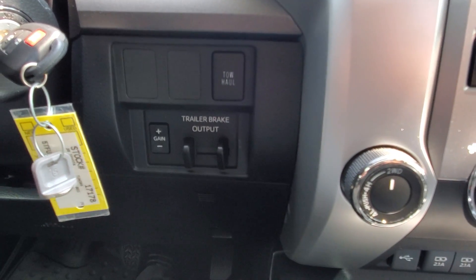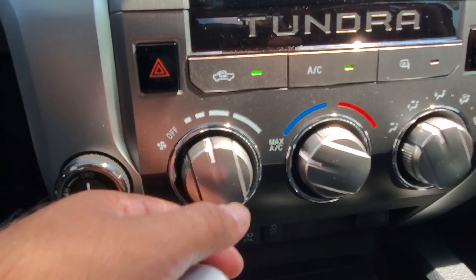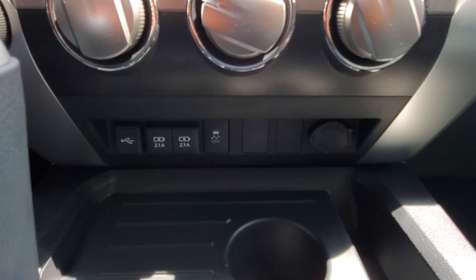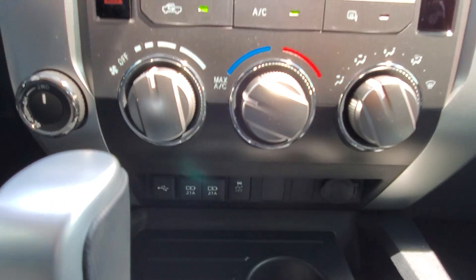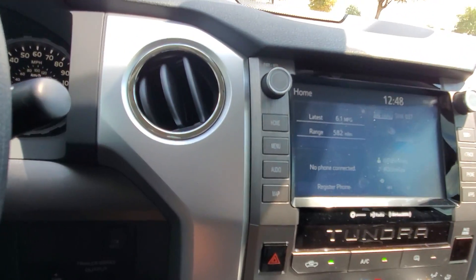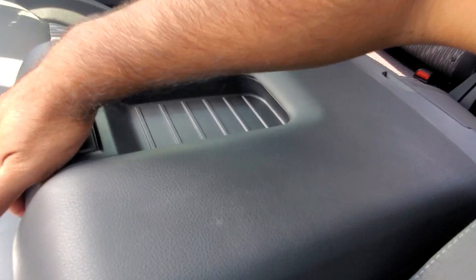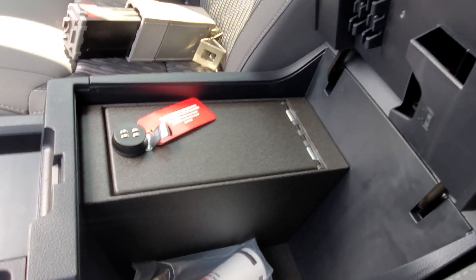I'll show you the buttons — trailer brake output right there. You get the AC controls here: fan, cold or hot. Simple. That's one thing about Toyota — reliability and easy, user-friendly operation. You get in and you know what to do.